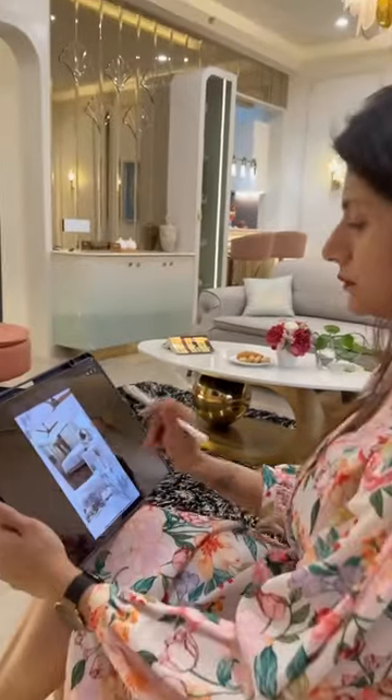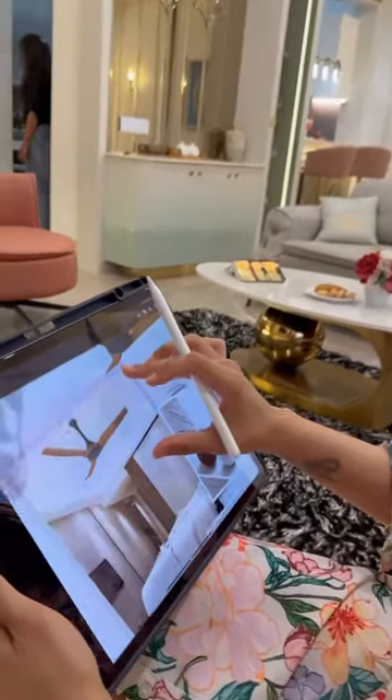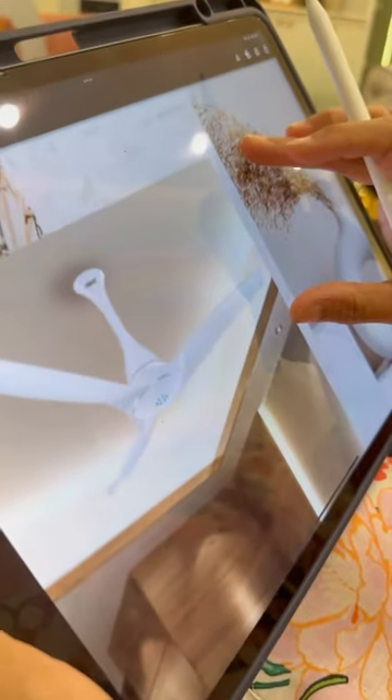As an interior designer, today I will be talking about how to select the perfect fan for different mood boards for your rooms. When it comes to selecting a fan for your room, it's important to consider the overall aesthetics and color scheme of your space.